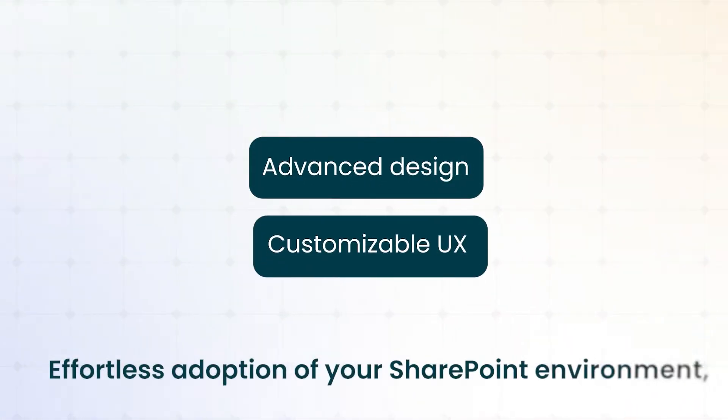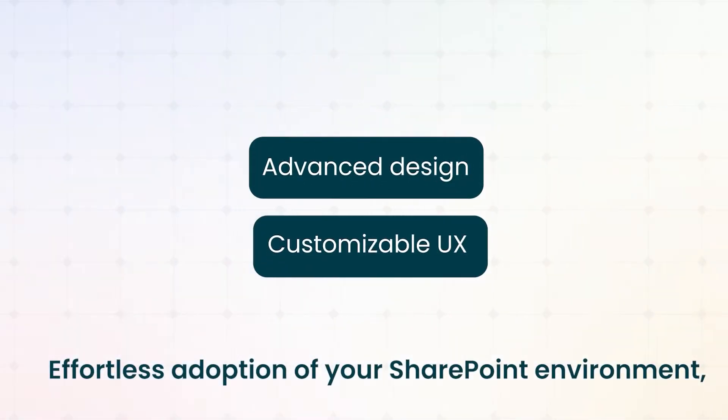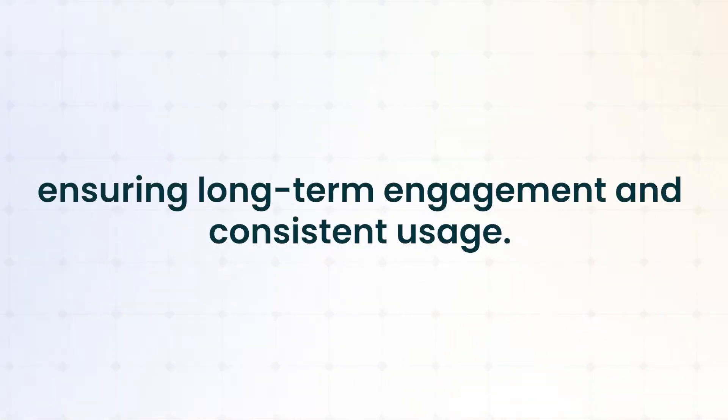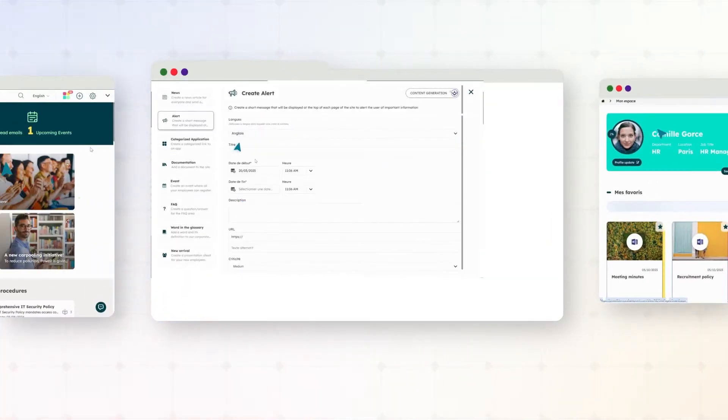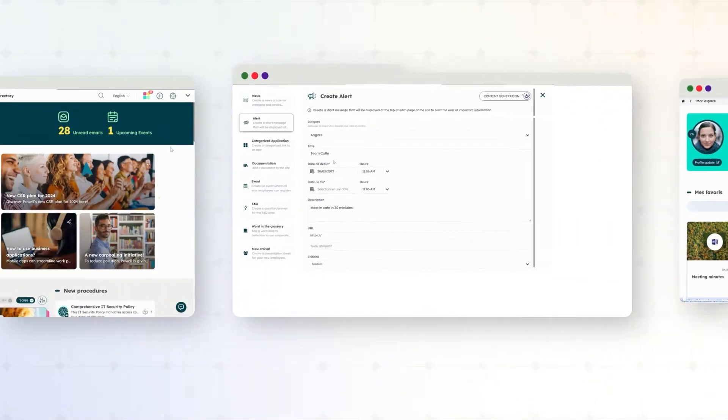Powell's advanced design and customizable UX drive effortless adoption of your SharePoint environments, ensuring long-term engagement and consistent usage. With Powell, workflows move faster. Our intuitive AI streamlines daily tasks like content creation and search, helping regulated industries save millions annually.